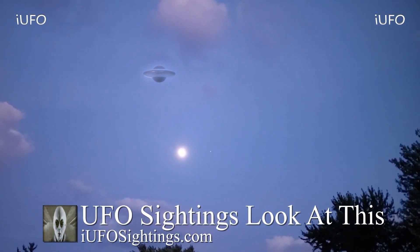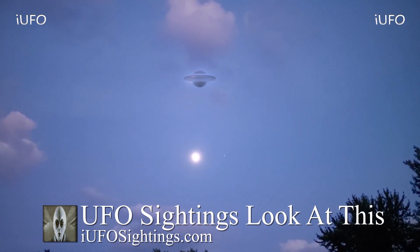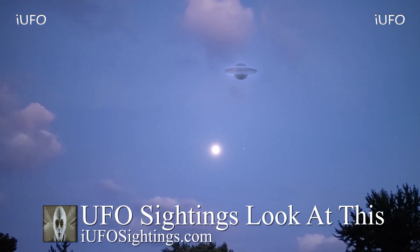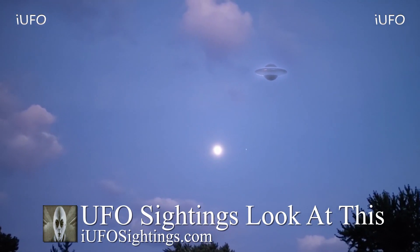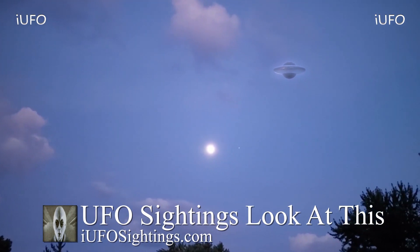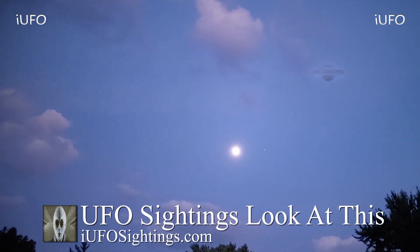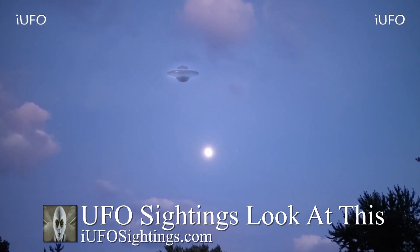Welcome back, ladies and gentlemen. Let's take a look at our footage — UFO sightings. Absolutely take a look at this incredible footage. This camera is all over the place — this is cell phone footage.